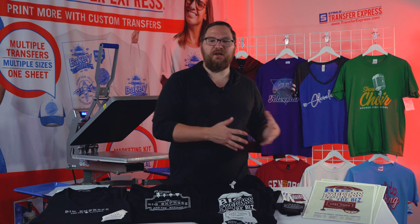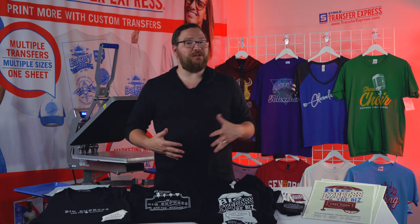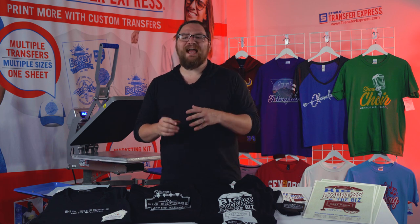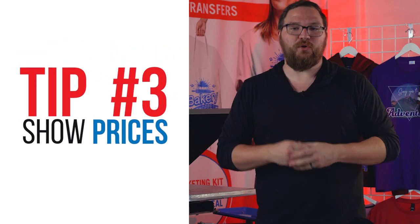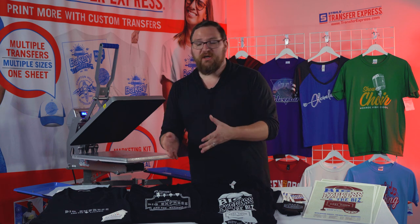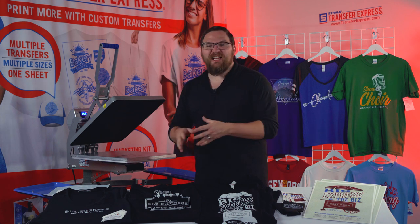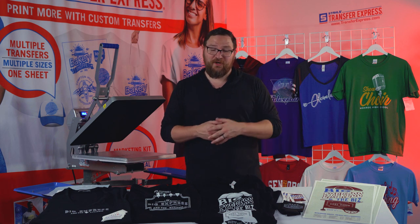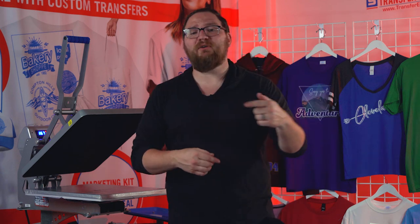Tip number two: bundle products together. A t-shirt and vinyl bundle, buy one get one half off, or buy a shirt and get free posters or stickers — or sign something for them. It adds a little extra value. Tip number three: make sure prices are clearly displayed on the merchandise. Don't make customers ask. They're way more likely to buy when they see 'that shirt's only $20.' If anything is limited quantity or special edition, that helps things move quicker.